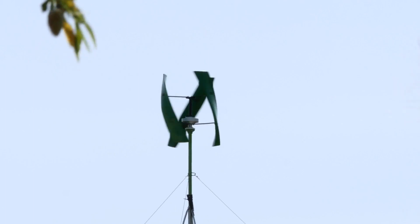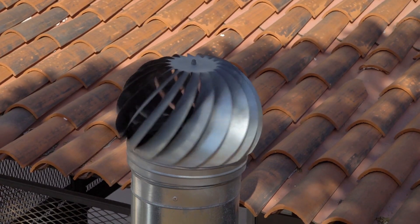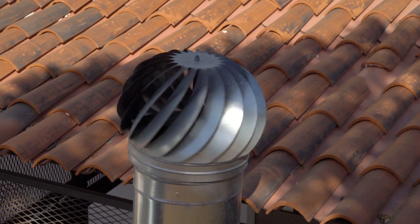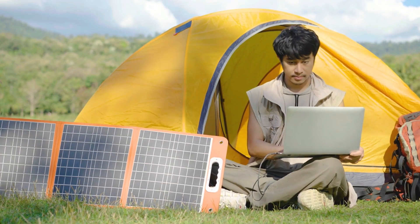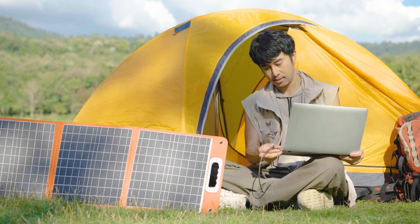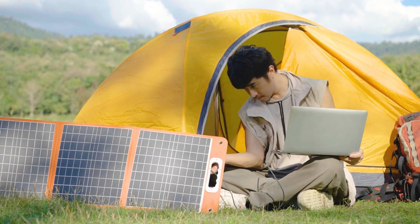Setting up these turbines is a breeze. Most models are foldable and lightweight, making them incredibly convenient for various applications. Whether you're an avid camper, a hiker, or someone living off the grid, portable wind turbines offer a sustainable energy source without compromising on mobility.